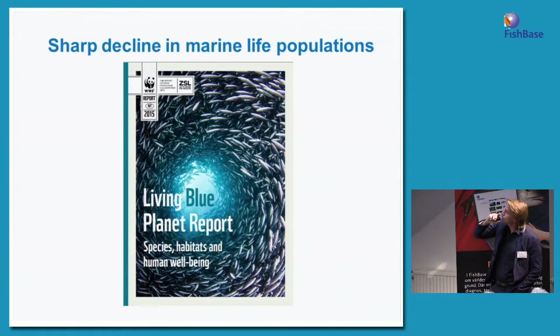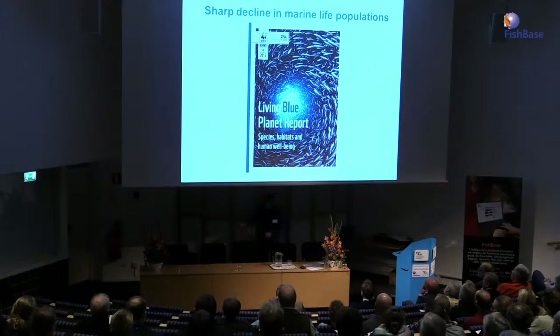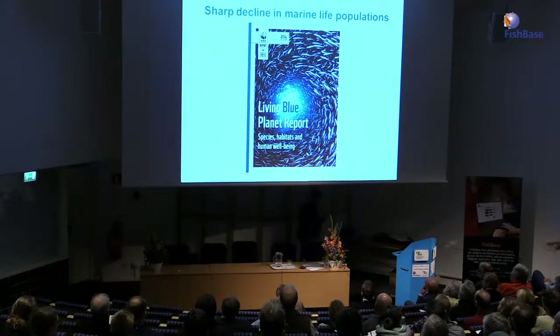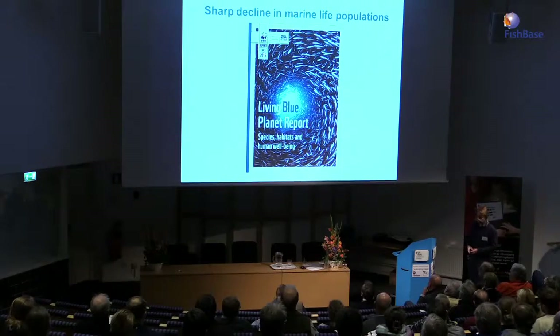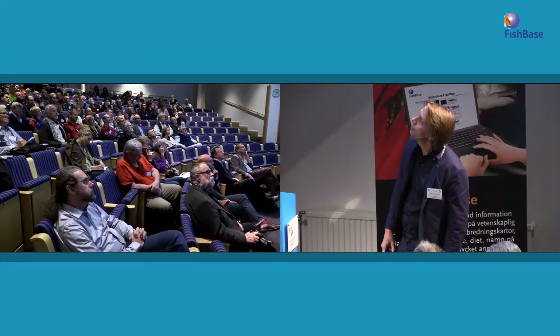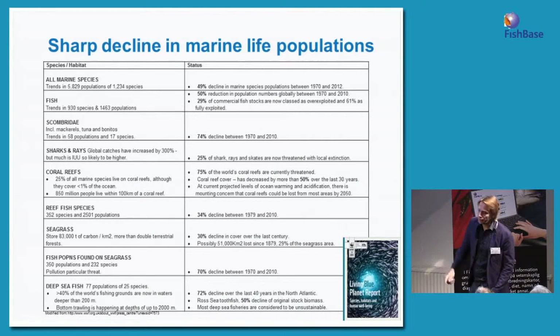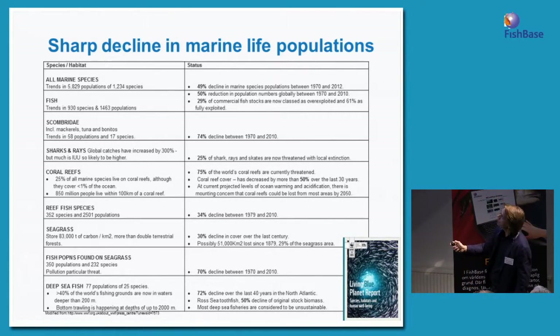There has been a lot of talk about natural populations and the decline of natural populations. This report just came out, and your colleagues took part in it from WWF and also from the Zoological Society of London. Just modifying slightly one of the tables from the WWF website — these are really sad numbers. Since the 1970s, marine life has disappeared to a very large extent.